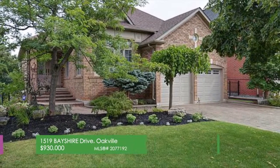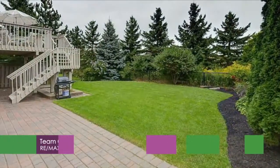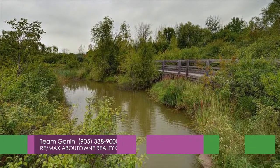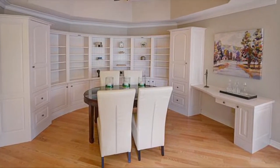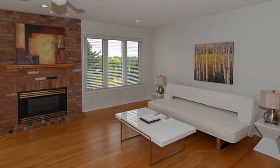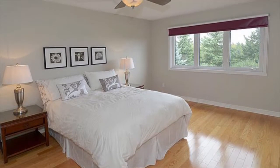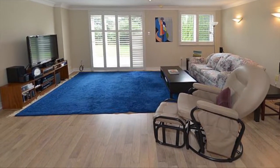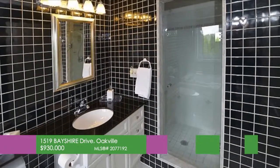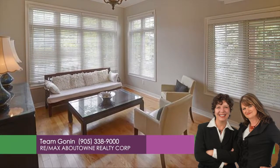This fantastic property is located in the desirable Joshua Creek area of Oakville on a spectacular premium lot with views of sunrise and sunset. Welcome to 1519 Bayshire Drive — a unique bungalow with walkouts backing onto green space and pond with walking trails. The main level features a combination living and dining room with hardwood flooring and built-in cabinetry. A new kitchen with maple cabinetry, quartz countertop and breakfast bar open to the family room, which features a gas fireplace, hardwood flooring and walkout to the large deck. Also on this level are two bedrooms, two full baths and the laundry room. The lower level boasts a spacious rec room, along with an additional room with walk-in closet and a walkout — ideal as a third bedroom, home office or for visiting guests. Call Team Gonen at REMAX About Town Realty at 905-338-9000.